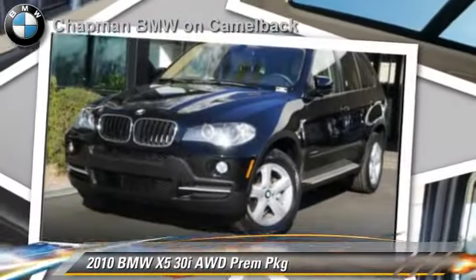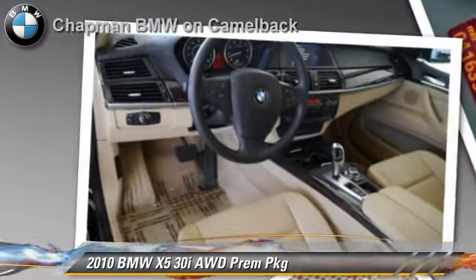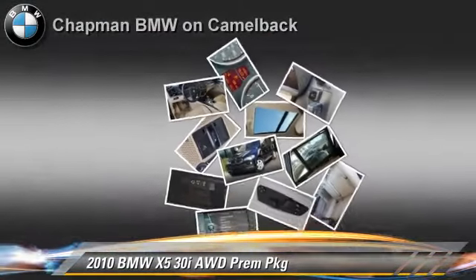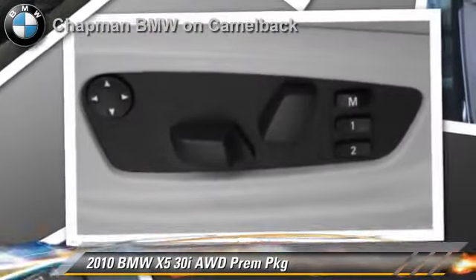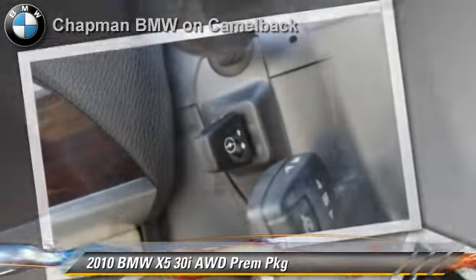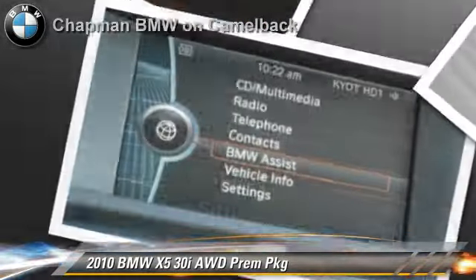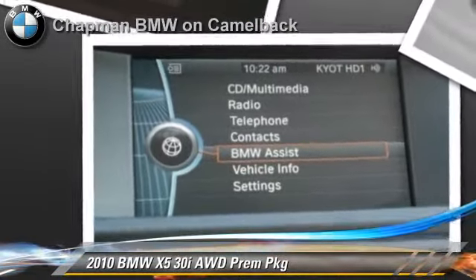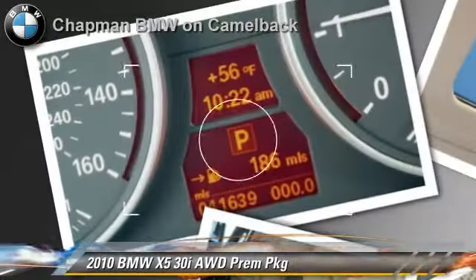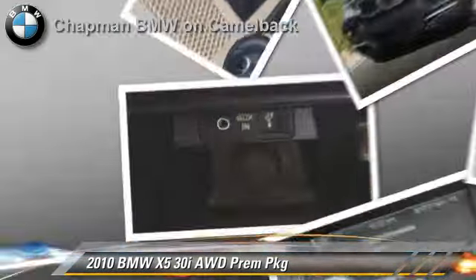Powered by a 3-liter, 6-cylinder engine with a 6-speed automatic transmission, this vehicle, with fewer than 45,000 miles on the odometer, gets up to 21 miles per gallon. This BMW features all-wheel drive, panorama roof, and premium package.